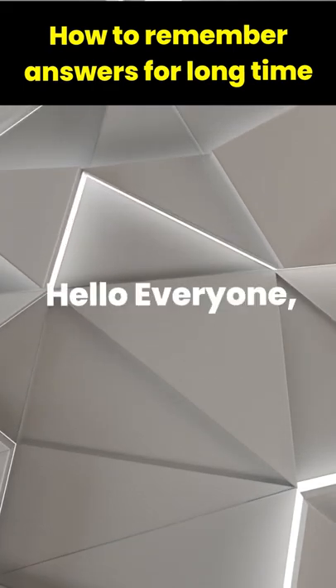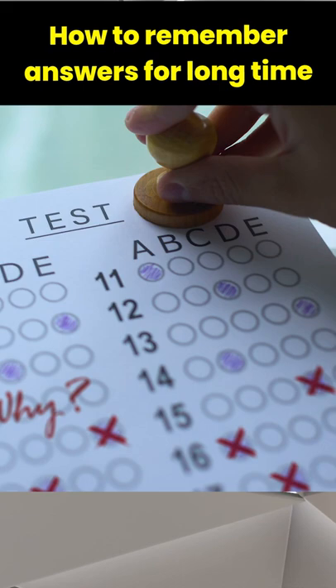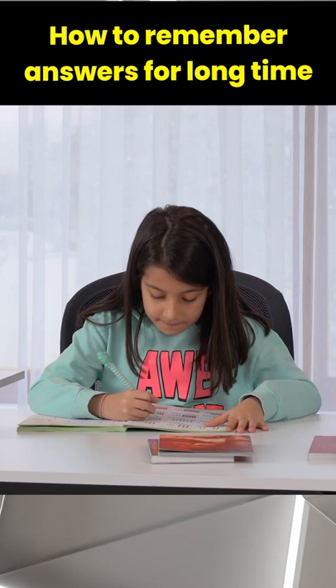Hello everyone. It has been proven that up to 50% of students get less marks in the exam because they forget the information that they have studied. We are giving you a trick that will help you to remember the information till the exam. So, let's start.